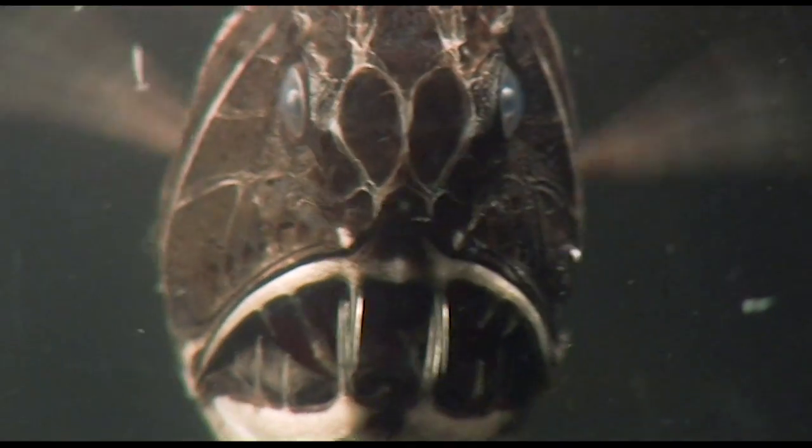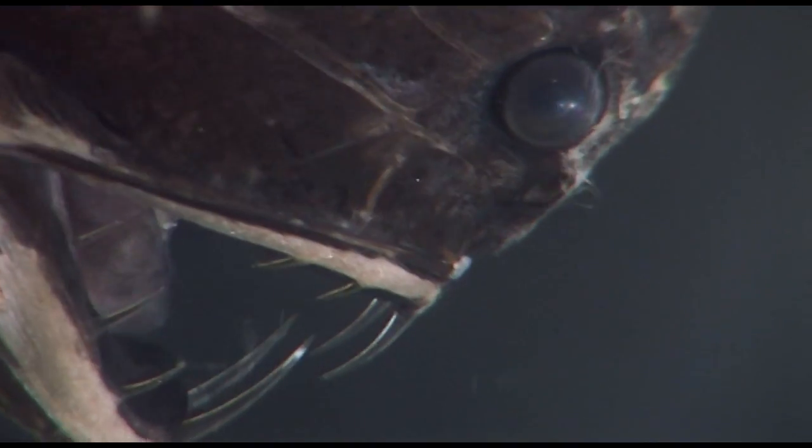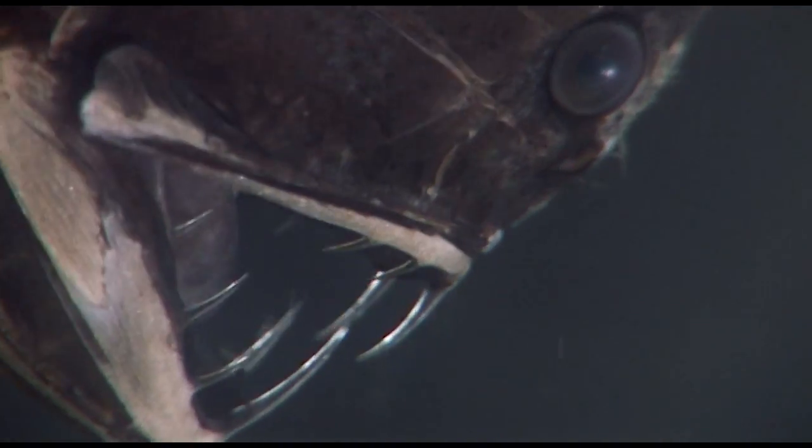This is the fangtooth fish. It's got teeth so big it can't even shut its mouth. In fact, they're the biggest teeth for body size in the whole ocean.